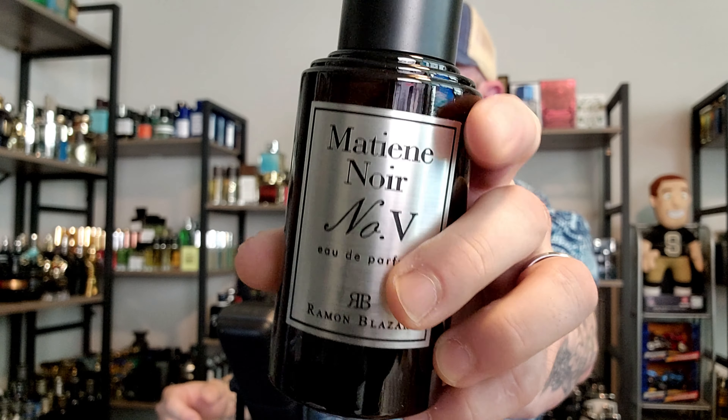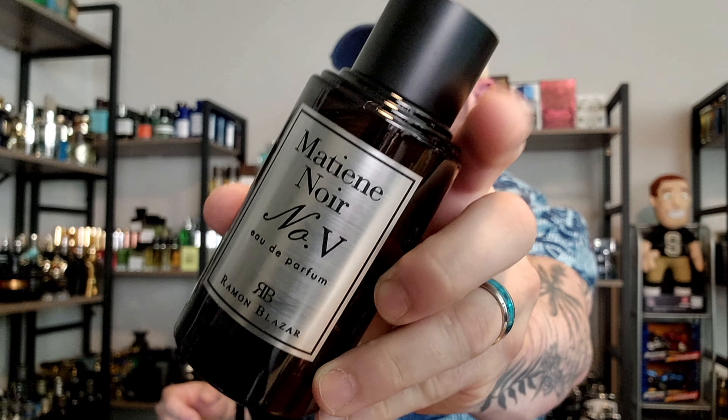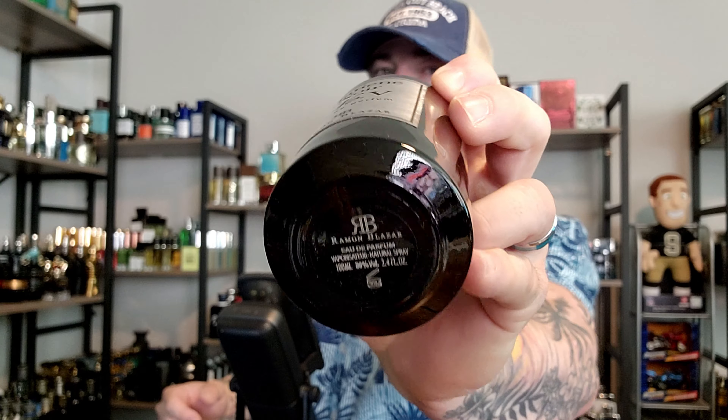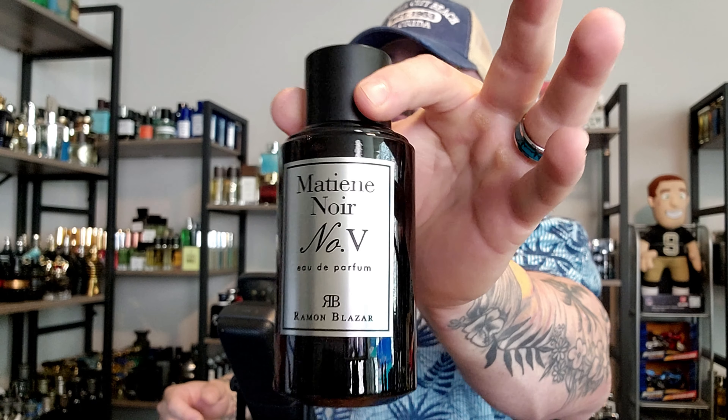One thing I do have to point out that's a little different is they have this brushed nickel-looking metal stick-on plate versus the kind of vinyl stickers they typically put on there. It still has that hefty cylinder-style bottle cap that holds really well even though it doesn't click, and they do have a good atomizer.